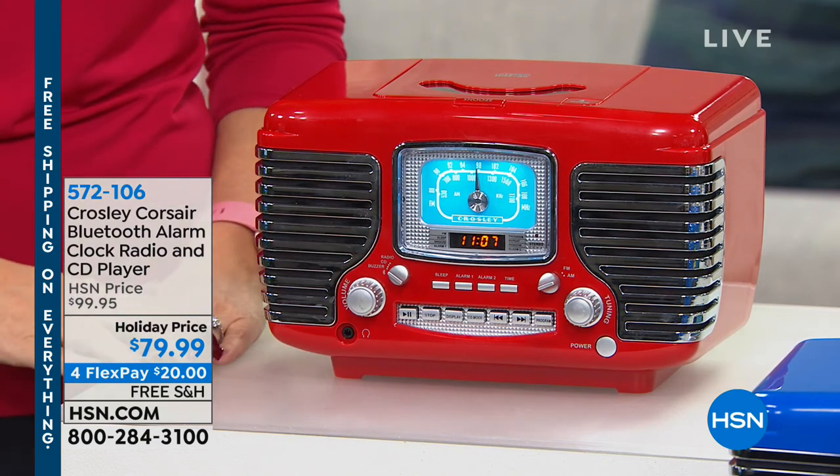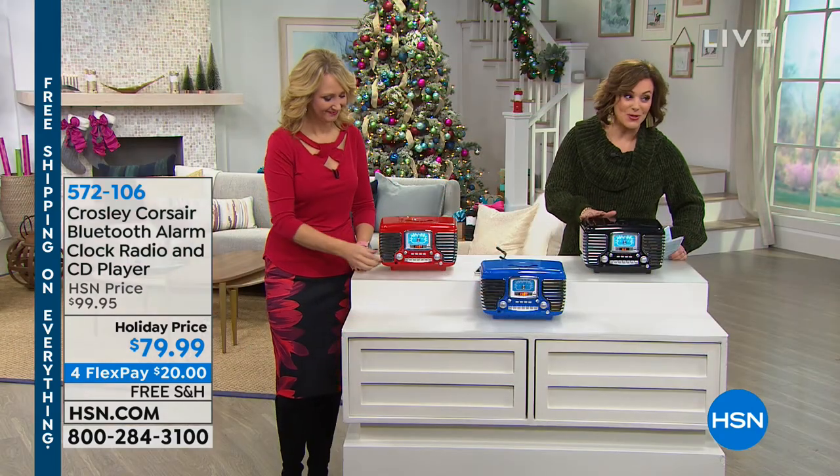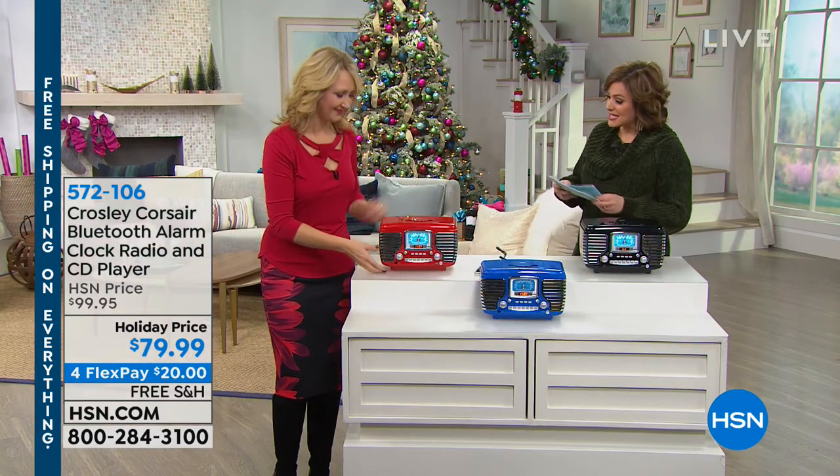Item number 572106. If you want the royal or the black, those are the most limited and they will go first. 572106 is your item number.